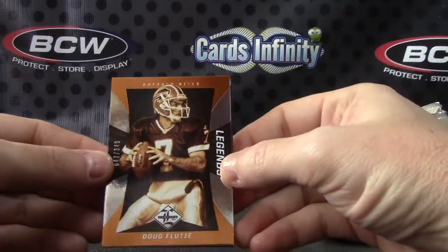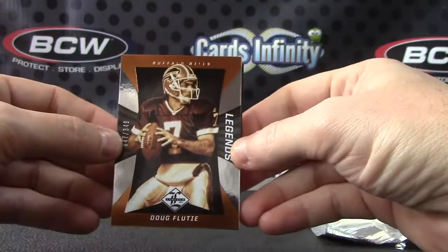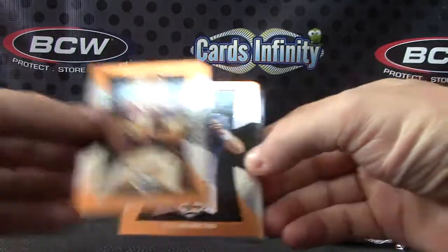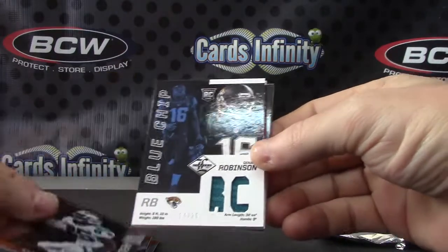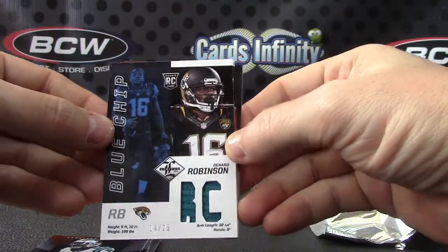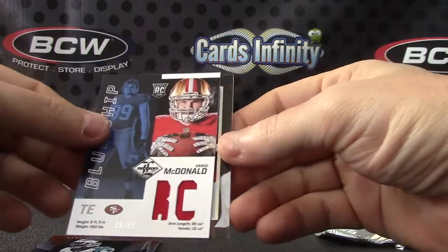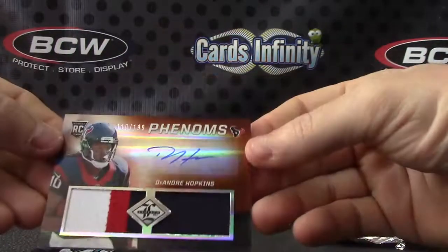349 Doug Flutie. There we go — Doug, Eli, Alex, Kenyon Burner 14 of 25, Denard Robinson jersey number 99, Vance McDonald jersey, and DeAndre Hopkins 110 of 199.